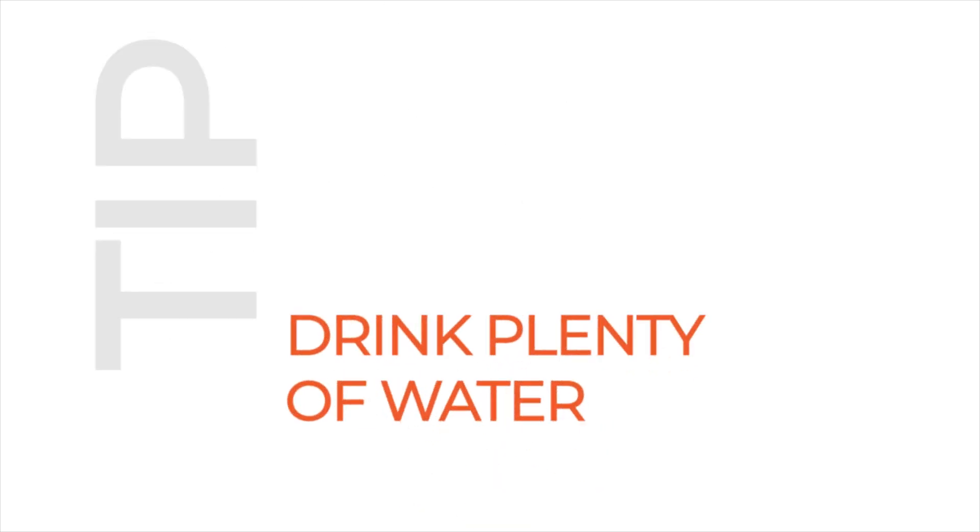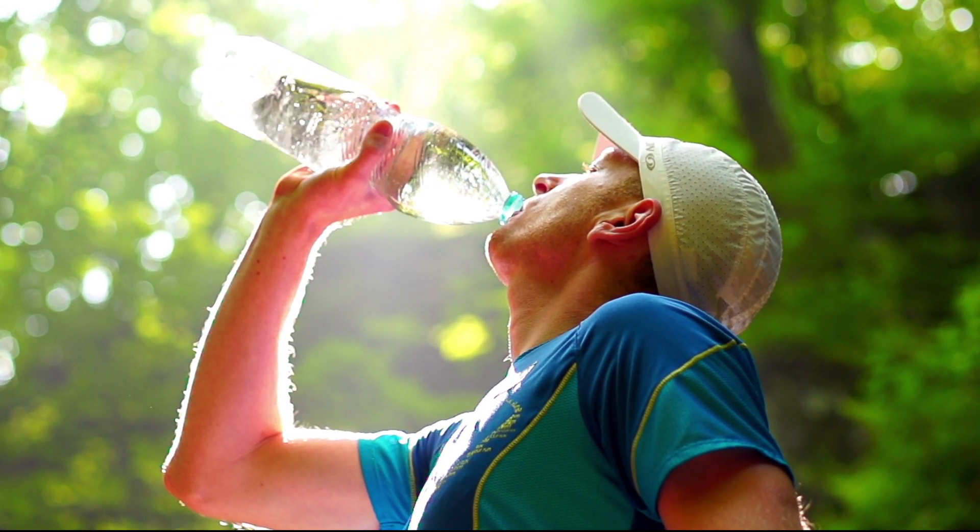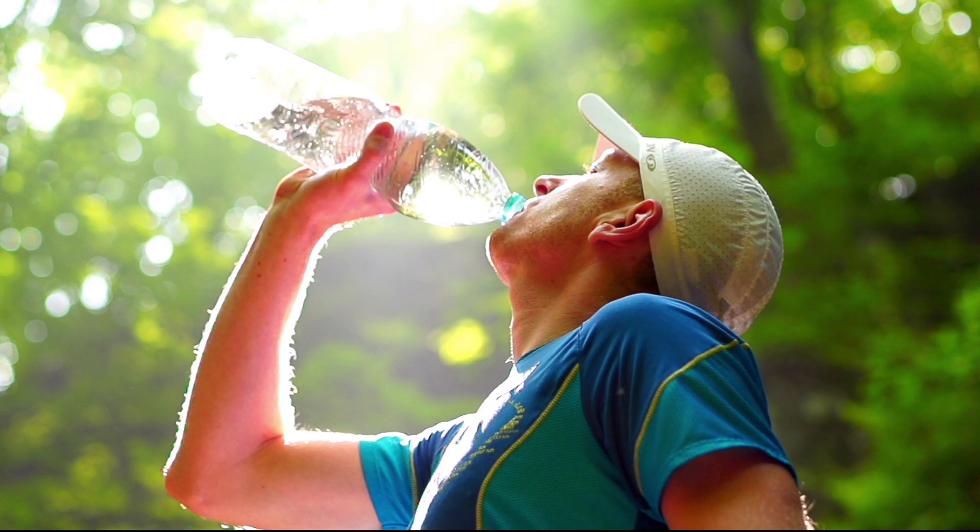Number 3: Drink plenty of water. We need to pay extra attention when on a keto program, because your body will extract more water when there are no carbs present. We want to aim for at least 2 litres of water per day.